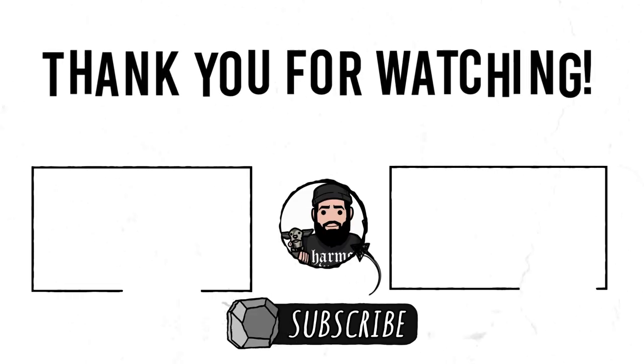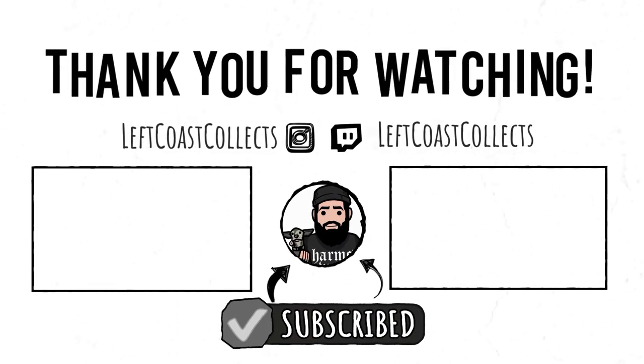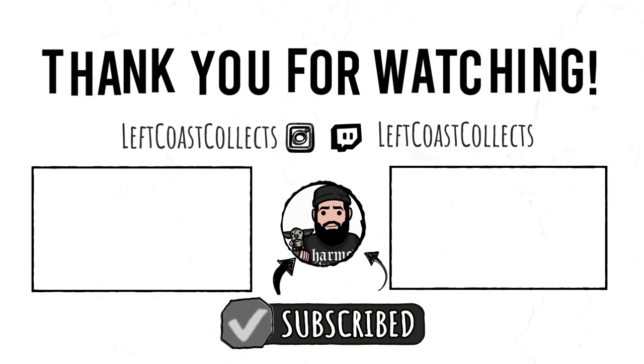Thank you guys, and we will see you on Thursday with another brand new video. Peace! My precious.